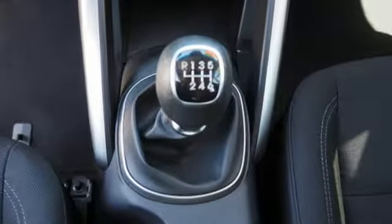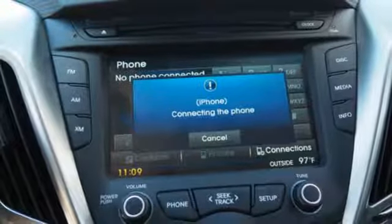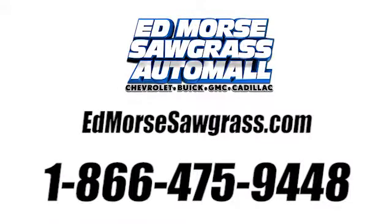Add to that sporty style, with heated mirrors, a tire pressure monitor, and stability and traction control. Stop in to test drive this Veloster today. You won't look back. Call us today at 1-866-475-9448.